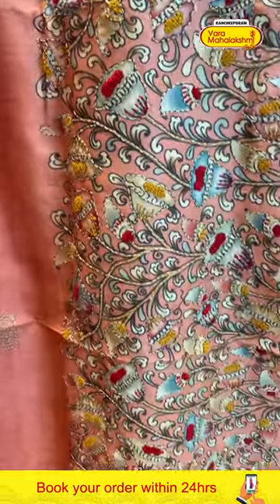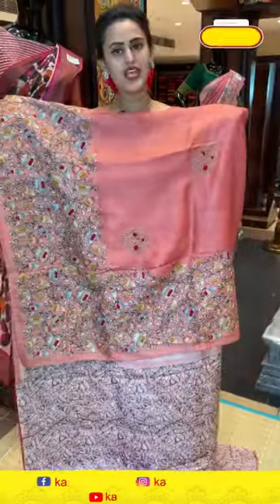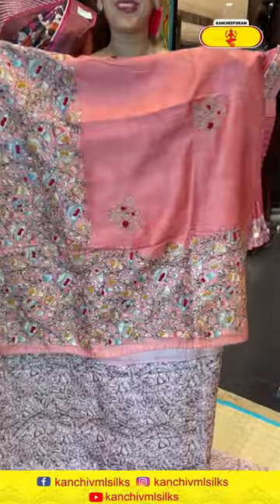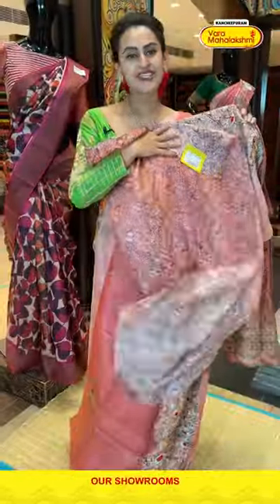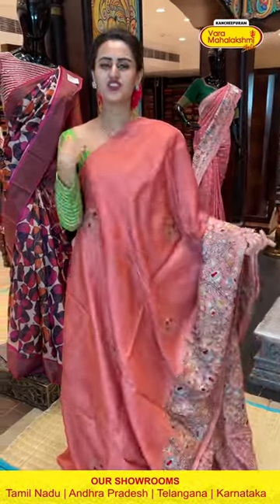We have a nice kalamkari print on the border. The pallu is same as the border. The blouse is a nice self blouse. To buy this saree, just take a screenshot and ping us on the number 8900100002.